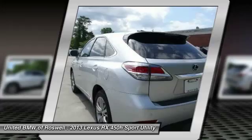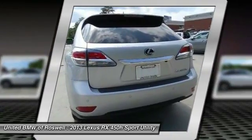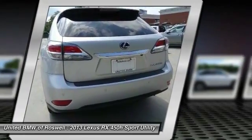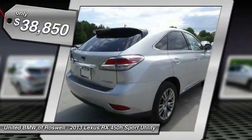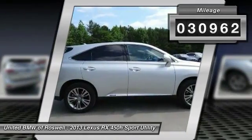It also features an exhaust heat recovery system that turns off the gasoline engine more quickly, allowing the vehicle to function on battery power alone, and is priced below $40,000. This vehicle has less than 35,000 miles.